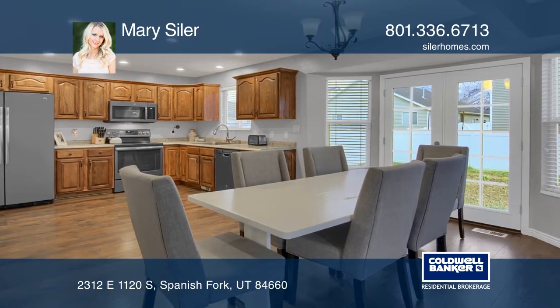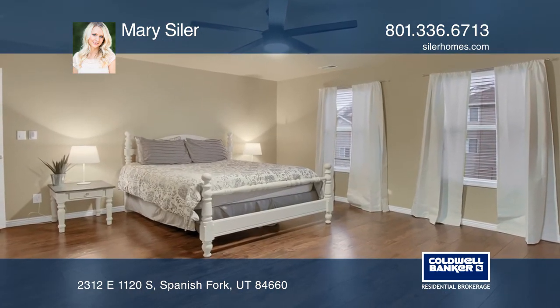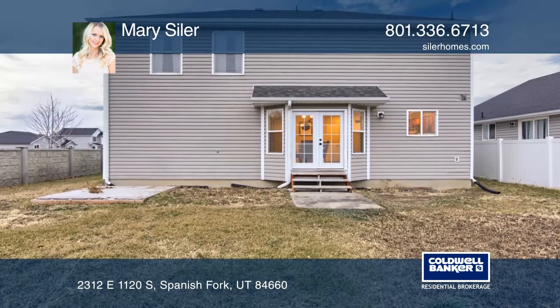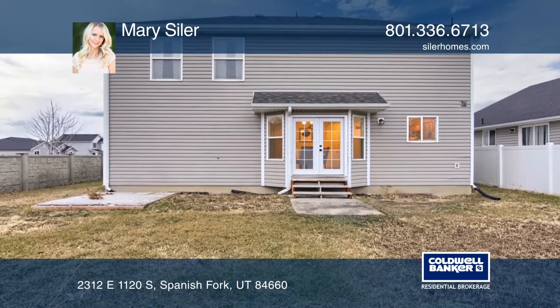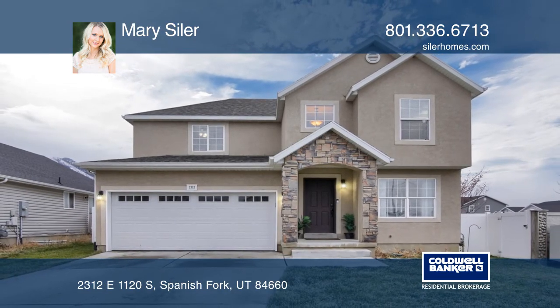This home will include a stainless steel fridge, hardwood floors throughout, and an updated master bathroom. This home has everything you want and more, with tons of space for entertaining. To see it yourself, schedule a tour with Mary Seiler.